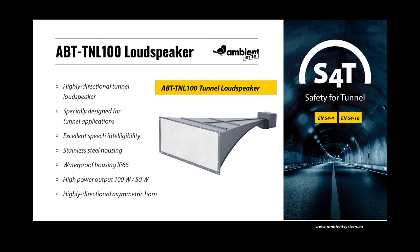Considering the above problems, the use of effective and highly directional tunnel loudspeakers is a complete sound solution in a difficult acoustic condition. By reducing the amount of sound reflections from walls to a minimum, the ratio of direct sound energy to reflected sound energy is increased, making it possible to achieve the required levels of speech intelligibility. The most important features of the ABT TNL100 are the highly directional angle characteristic, an asymmetric horn specially designed for tunnel applications, and excellent speech intelligibility.